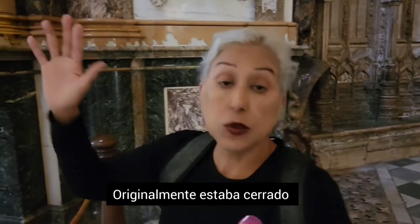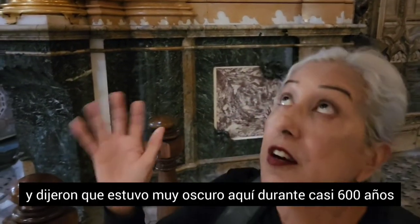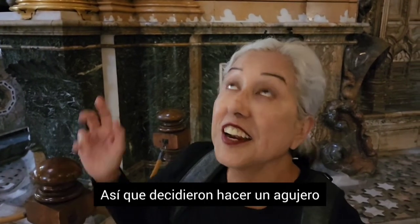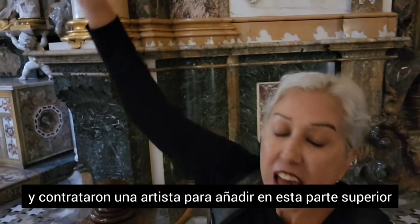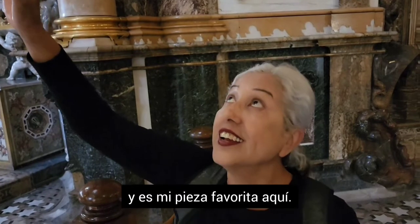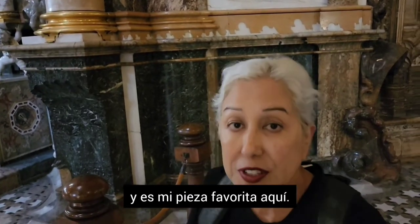Originally it was closed off, and they said it was really dark in here for about 600 years. They just decided to make a hole, hire an artist to add on this part at the top, paint it and decorate it. It's my favorite piece in here.